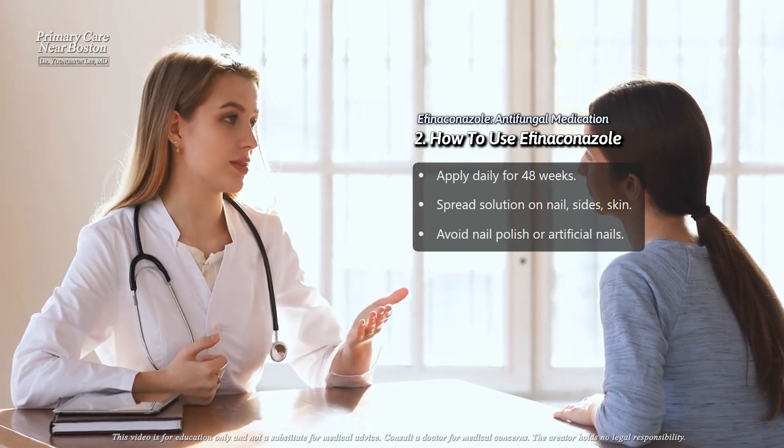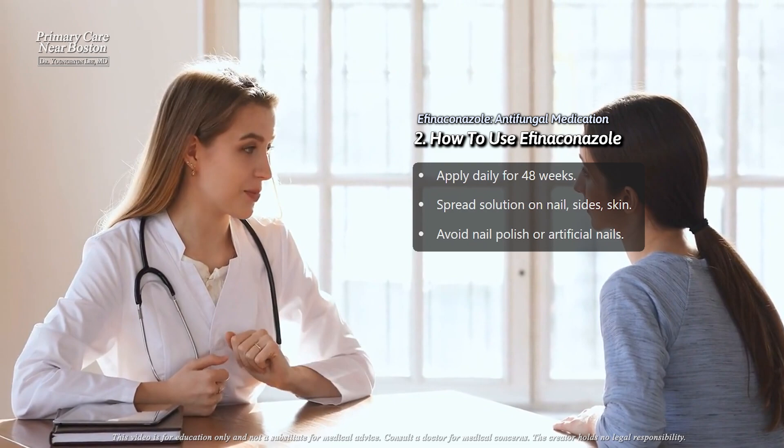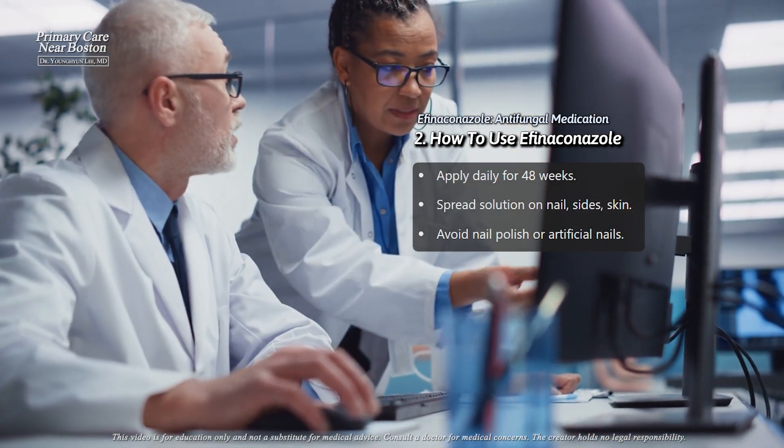During treatment, it's important to avoid cosmetic products like nail polish or artificial nails, as these can interfere with the medication's effectiveness.